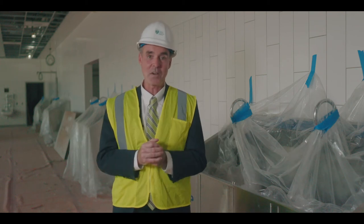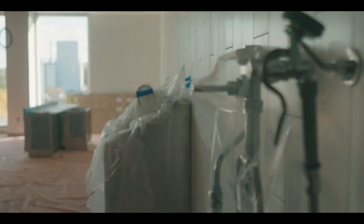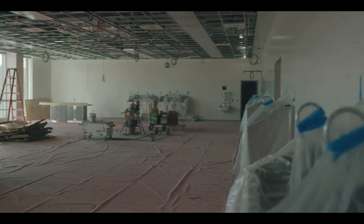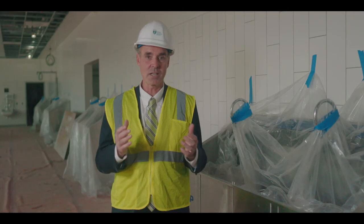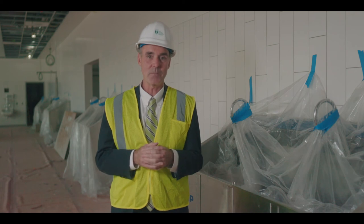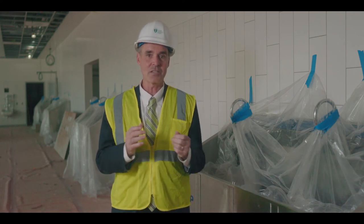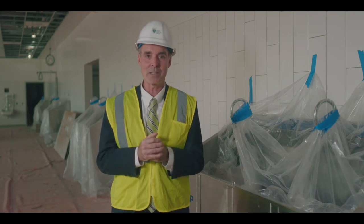We're in our anatomy lab — 3,500 square feet. What are we doing in this lab? We're training our students with their first patient: the people who have donated their bodies to science. We hope with this lab that we'll train the future physicians in the best techniques for understanding anatomy and, in turn, osteopathic medicine.